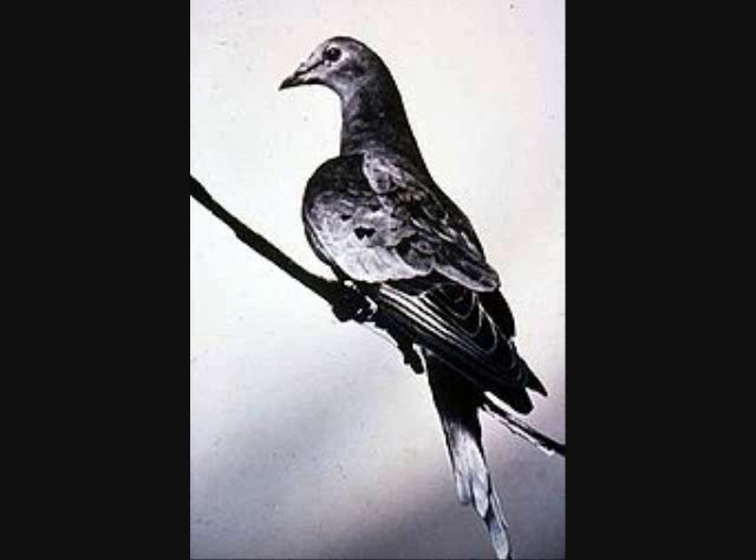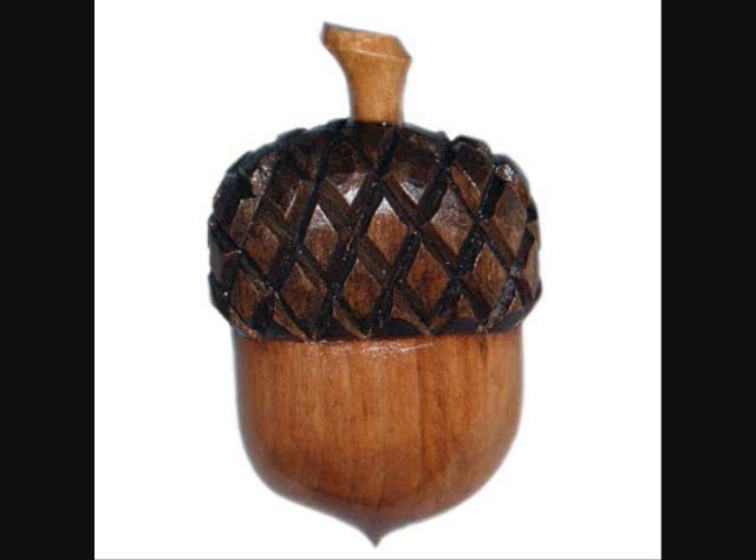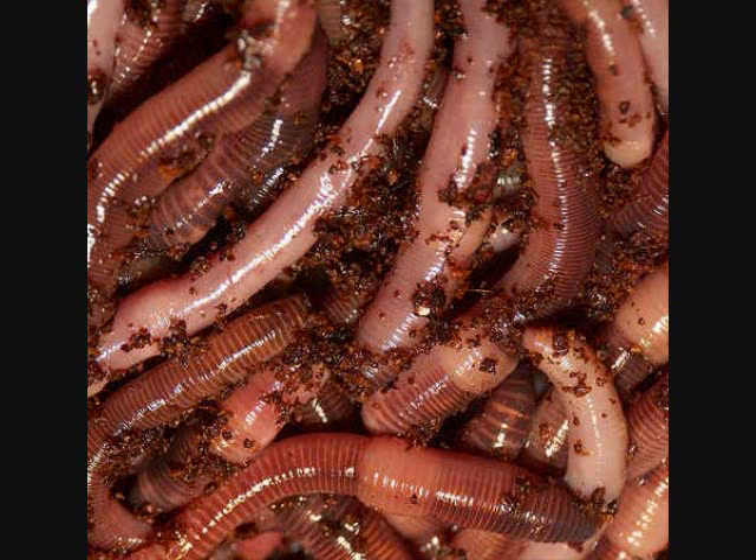Her body is now being held at the museum's storage area. Passenger Pigeons usually eat acorns, seeds, fruit, berries, planted grain crops, bugs, and worms.